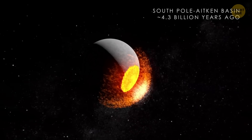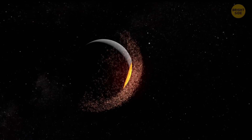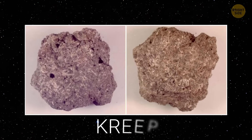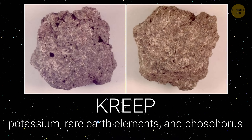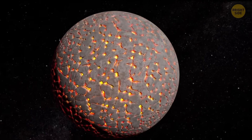Scientists think that impact may have dug up and scattered some ancient stuff from deep inside the Moon — a mixture of materials nicknamed CREEP, short for potassium, rare earth elements, and phosphorus. It's like a chemical time capsule from when the Moon was still a lava ocean.